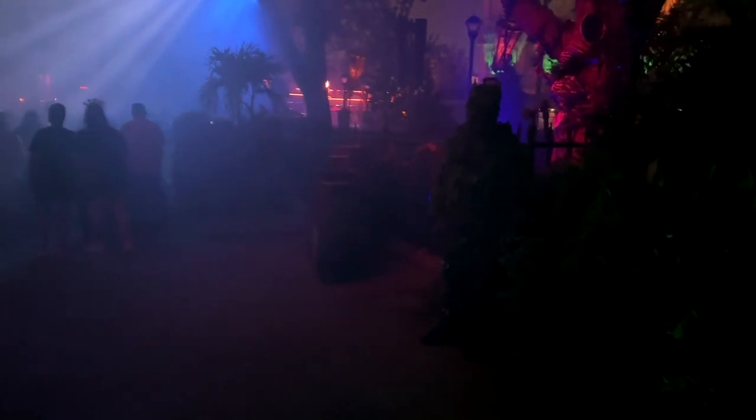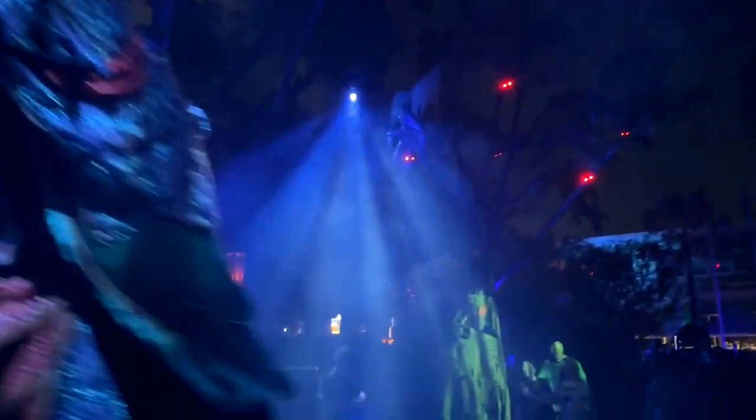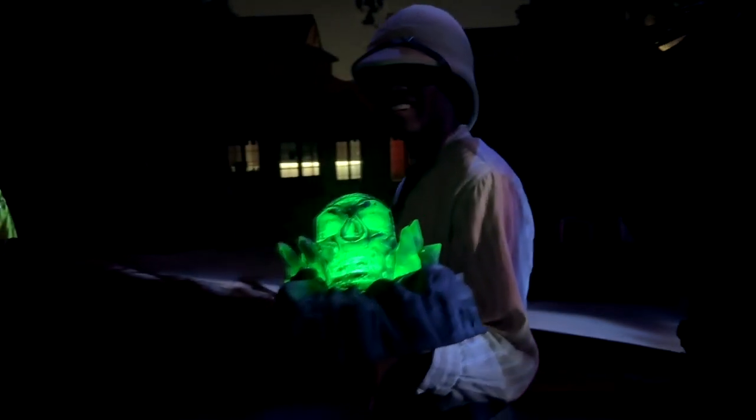But overall, the Scare Zones this year at Halloween Horror Nights almost seem like an afterthought. It's like, yeah, let's just stick a few props out there, a few people in some rubber masks, and let them jump out at you in the dark. It's not nearly as spooky or as fun as previous years' Scare Zones. But maybe there'll be an improvement next year.